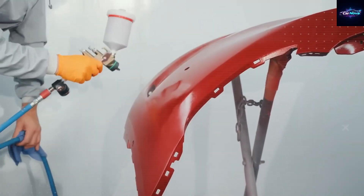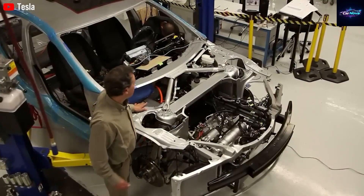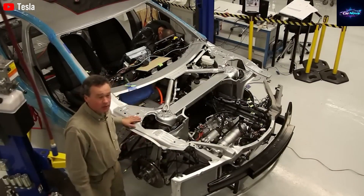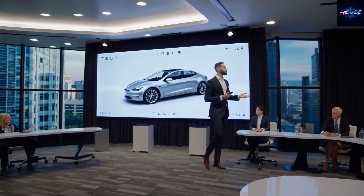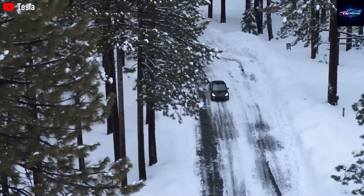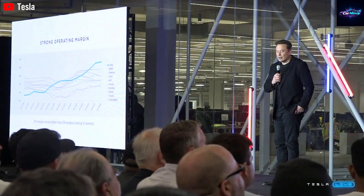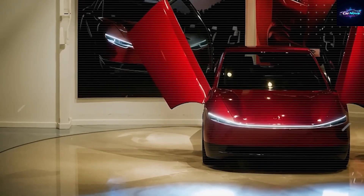Why are engineers calling this motor a true turning point? The axial flux motor might be the reason the Model 2 can be offered at such a low cost — it's not just a step forward, it's a leap. The axial design provides a massive boost in power-to-weight ratio, torque output, and packaging efficiency. Companies like Yasa Motors, now owned by Mercedes-Benz, have already shown what axial motors can do. These motors can hit up to 15 kilowatts per kilogram — nearly double the output of traditional radial motors — and their torque is up to four times greater, all while weighing 50% less and taking up just 20% of the depth. For a budget EV like the Model 2, these numbers are game-changing.